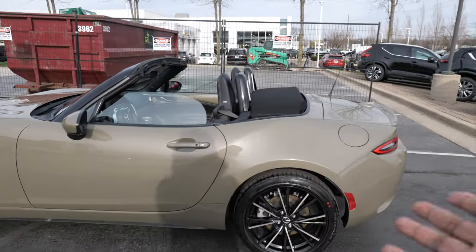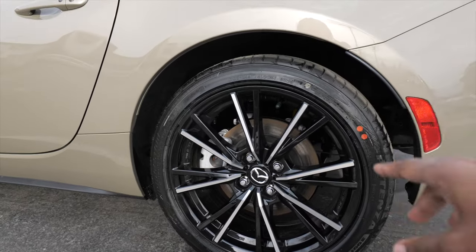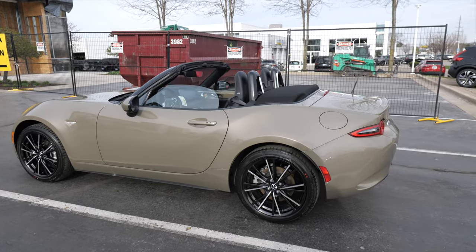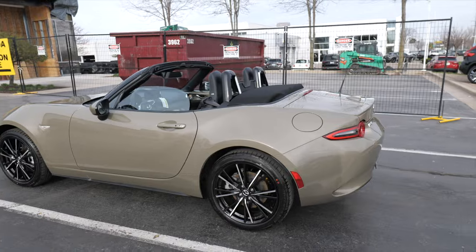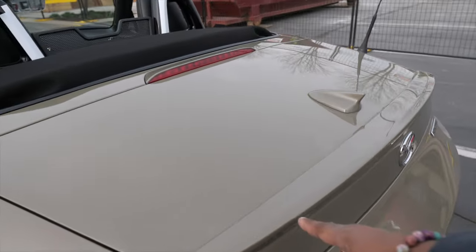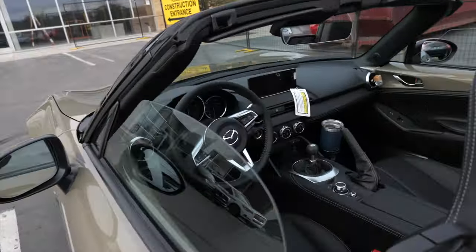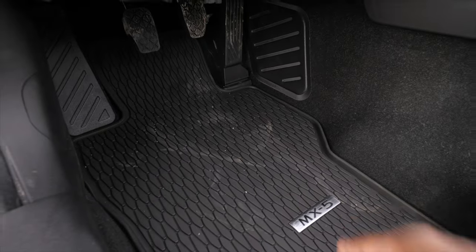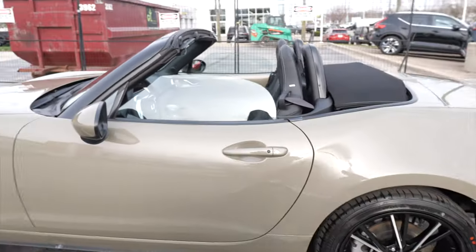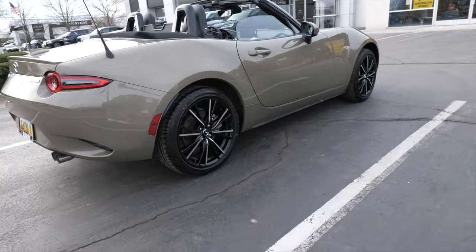Got the black soft top on here — convertible, not RF. I would have liked the RF but I wanted the open-top experience; I've never had a convertible before. The wheels are two-tone — black and machine finish — and I think they look great. The Grand Touring comes standard with Bilstein shocks and also a limited-slip differential, which is a major part of the Miata.